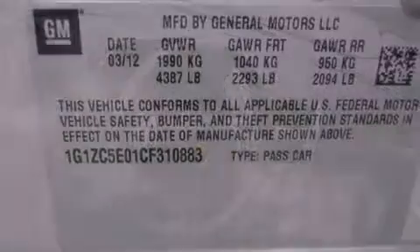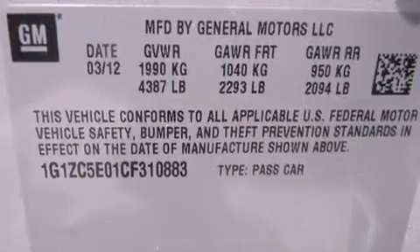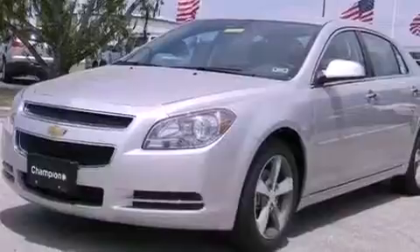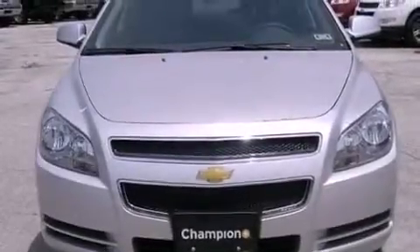Additional features include a tire pressure monitoring system, air conditioning, cruise control, steering wheel mounted controls, a passenger side vanity mirror, an engine immobilizer theft deterrent system, and an anti-lock braking system.